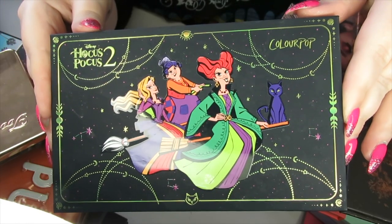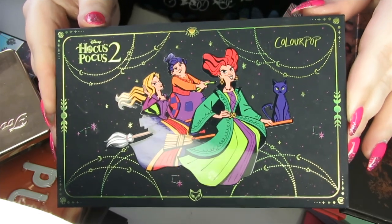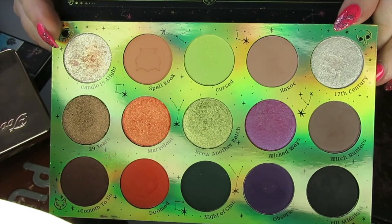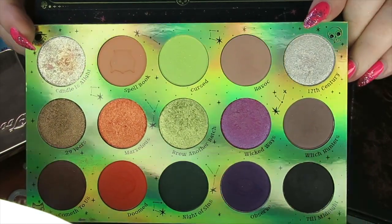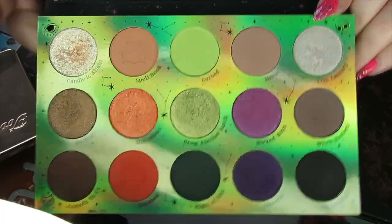Moving on to my favourite Hocus Pocus palette by Colourpop — the All Hallows Eve palette. It's just a really fun witchy bright palette. It reminds me of Halloween when I open it, so this palette gives me a lot of joy and I'm going to be keeping it.